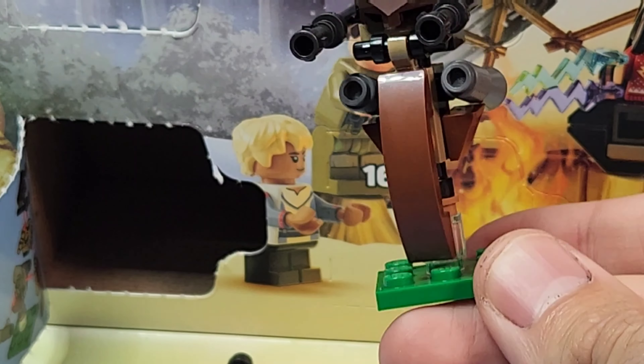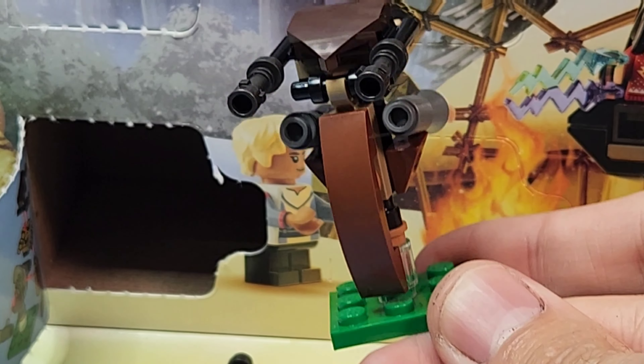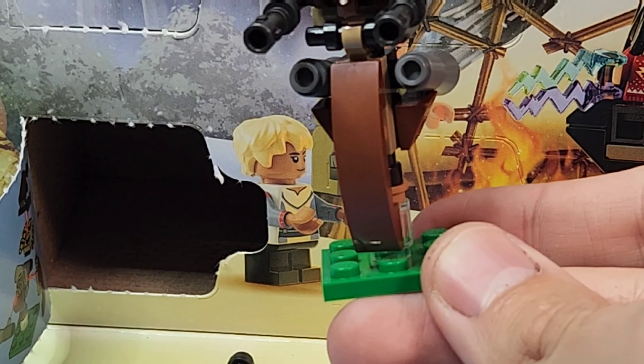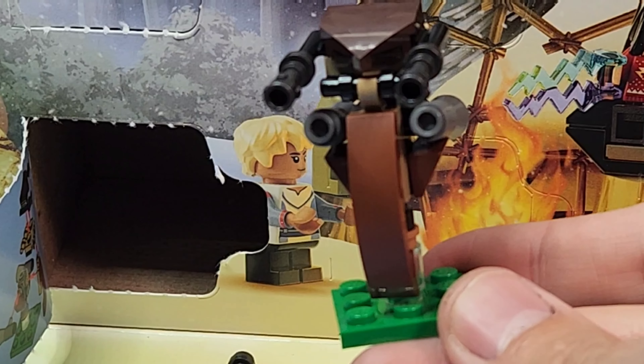The LEGO Marvel advent calendar day 9 will be coming out a bit later, so stay tuned for that. But that is it for today's opening - make sure to like, comment, and subscribe, and I'll see you guys later. Peace out!